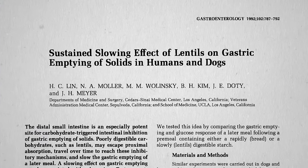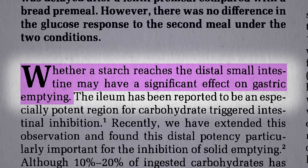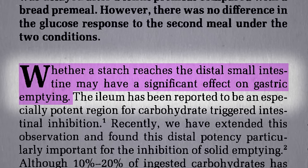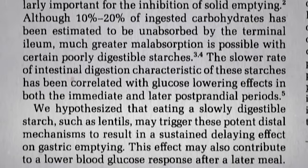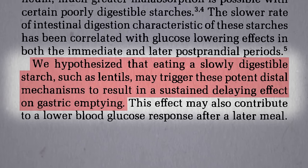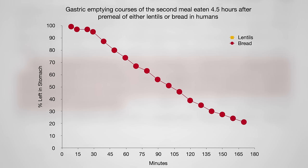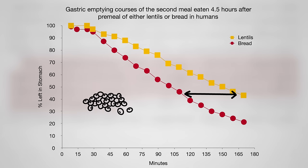Beans can even affect our responses to subsequent meals. When our body detects starch in our small intestine, it slows down the rate at which our stomach empties — the body wants to finish digesting before the next meal comes down the pike. Might eating a slowly digesting starch, such as lentils, trigger these potent mechanisms to result in a sustained delaying effect on stomach emptying? Here's the stomach emptying rate at a second meal, four and a half hours later, after eating a quickly digesting starch like bread. But what about the same meal eaten four and a half hours after eating lentils? Significantly slower — up to an hour slower — which means you'd feel that much fuller that much longer after lunch because you had beans for breakfast.